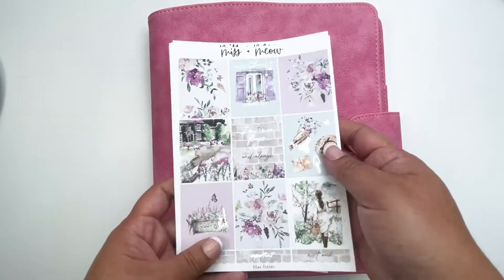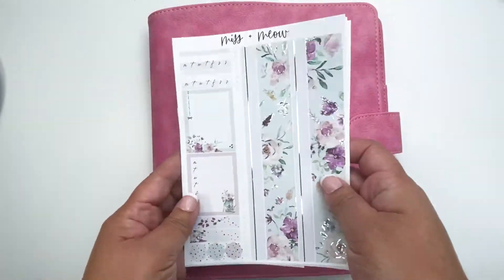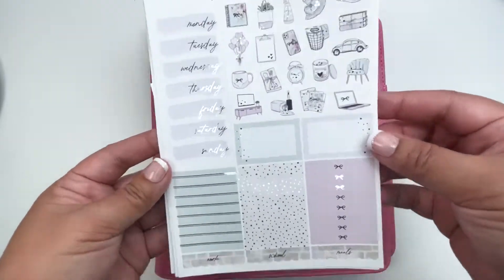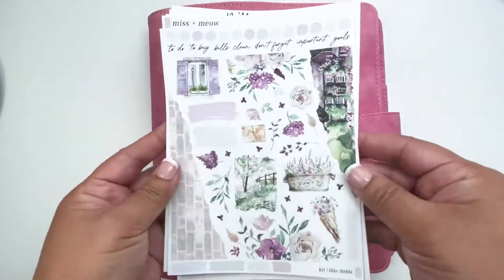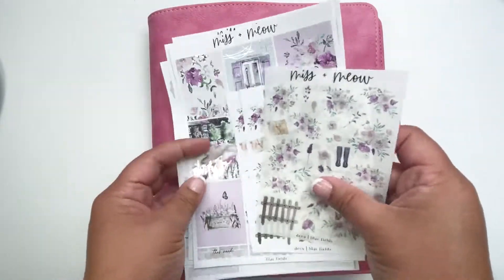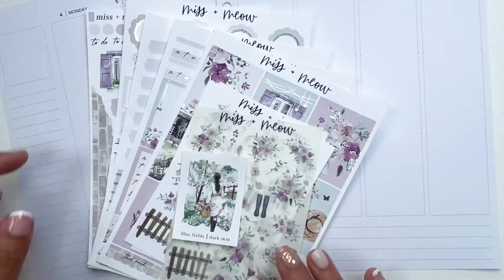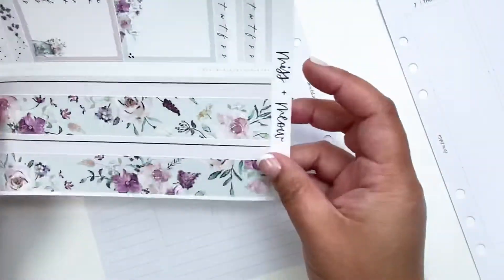Hello everybody, this is Christy from kitty_plants on Instagram. I do memory planning in my A5 wide planner from Print Question, and the inserts are from Estelle. For this week I will be planning using this gorgeous kit from Miss and Meow with all the purples and florals, and I'm also using her journaling kit. Let me just put down the base and I'll get back to you.